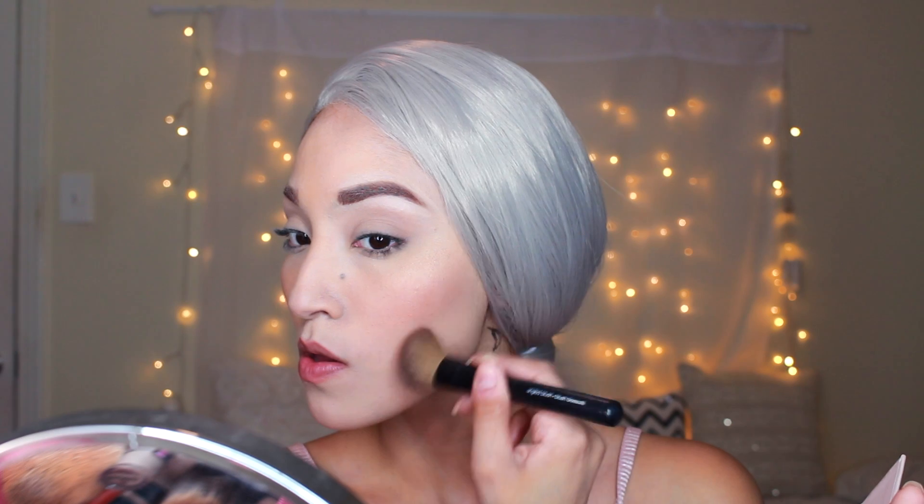Now I'm going to take this bronzer from the Too Faced palette. This bronzer is kind of shimmery, which is the kind of look she had in the picture. I just feel like this is definitely what is going to make me look a little more bronze and have more of her bone structure.